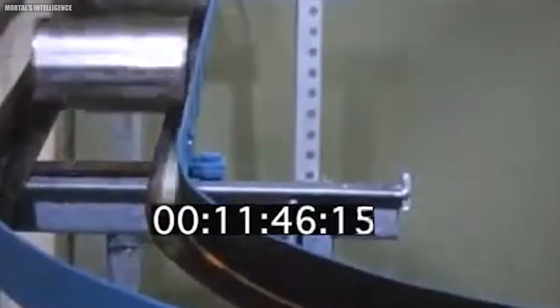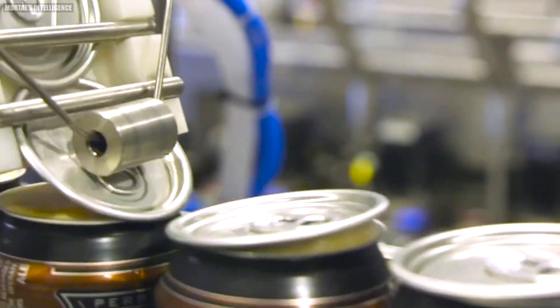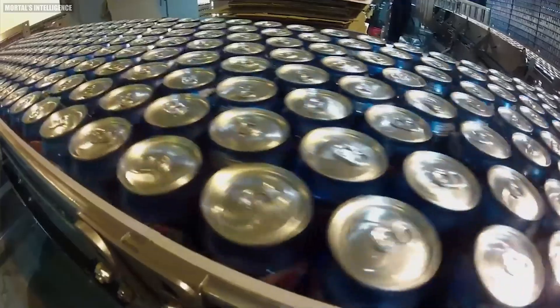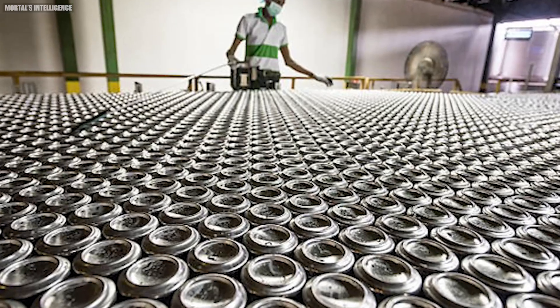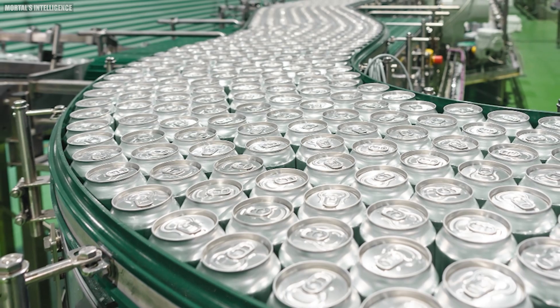And there you have it — from a massive sheet of aluminum to a perfectly formed, beautifully decorated can, ready to be filled with your favorite fizzy drink. The entire process, from start to finish, takes only about an hour. In that time, a single production line can produce up to 2,500 cans per minute — that's a whopping 3.6 million cans per day.